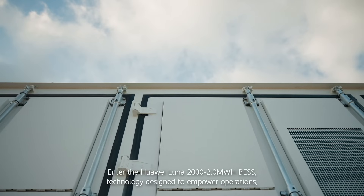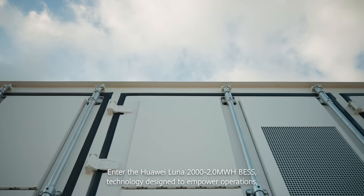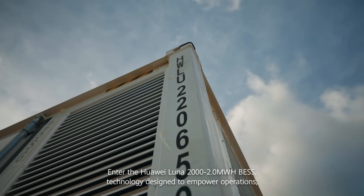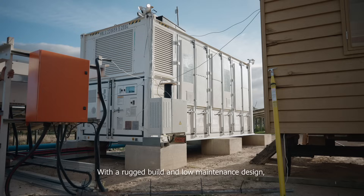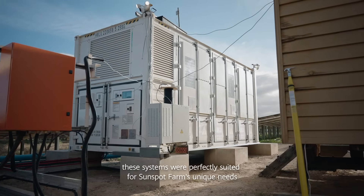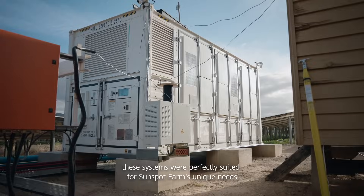Enter the Hawaii Lunar 2 Megawatt Hour BESS — technology designed to empower operations even in the most demanding conditions. With a rugged build and low-maintenance design, these systems were perfectly suited for Sunspot Farm's unique needs.